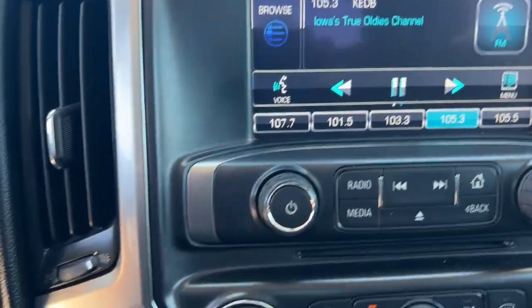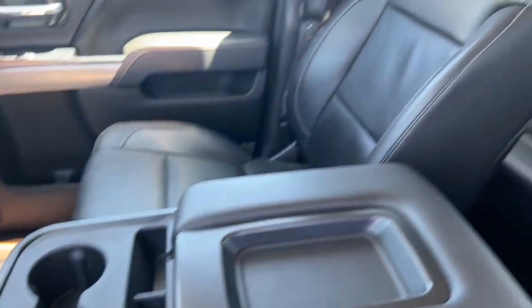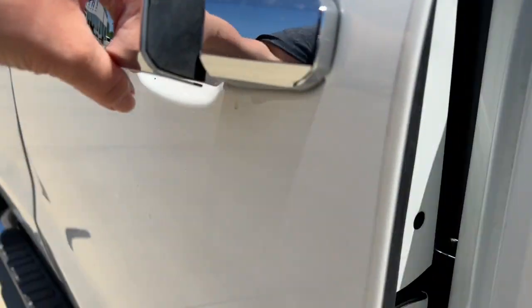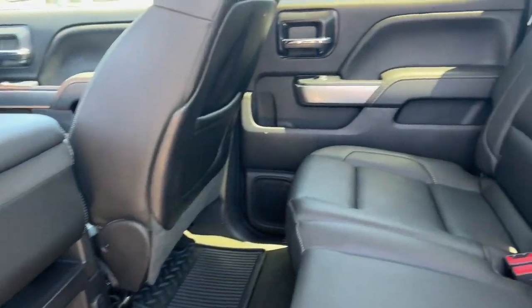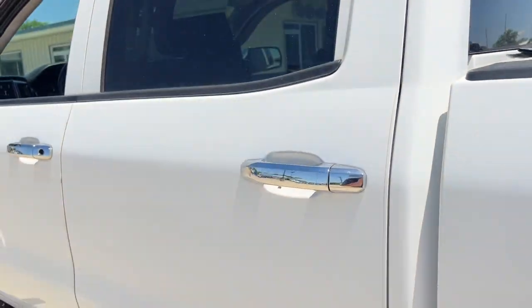These are just some of the great options this vehicle comes with: keyless entry, heated driver's seat, fog lamps, steering wheel audio controls, electronic stability control, power driver's seat, locking limited slip differential, intermittent wipers, tire pressure monitoring system, and trip computer.